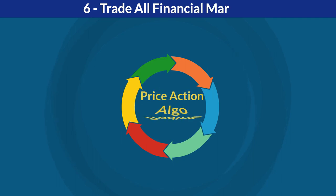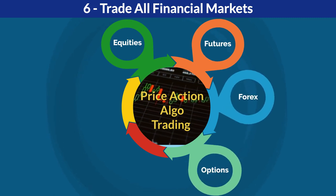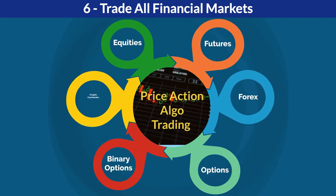Trade all financial markets: it can be used to trade any markets such as equities, futures, forex, options, binary options, and cryptocurrencies.